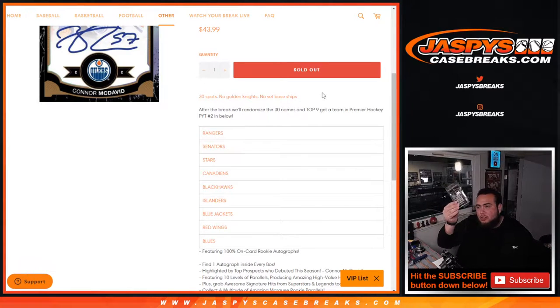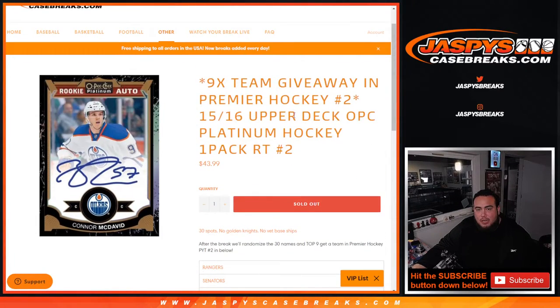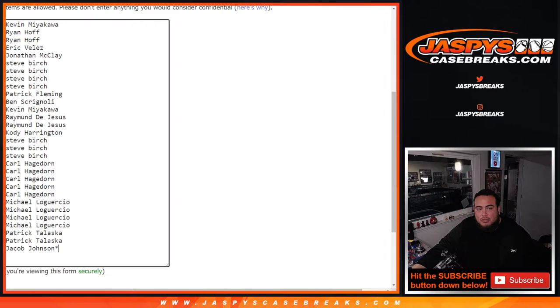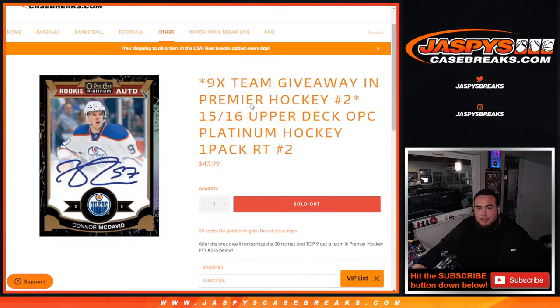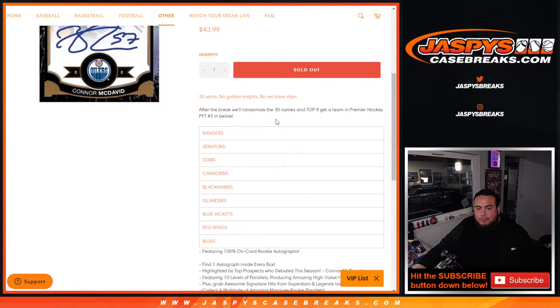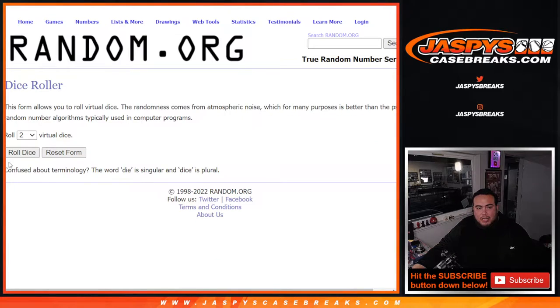We'll distribute the hits out of this pack — potentially an economy day rookie pack. We'll do the break, and at the end we'll take the original 30 customer names and randomize them. The top nine will get teams in order: Rangers are like a $350 value, Senators $250, Stars, Canadiens, and Blackhawks all over $100, down to the Blues which are about $40 — pretty much the pack price.